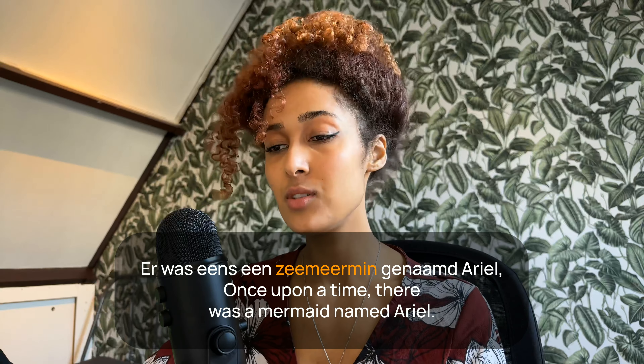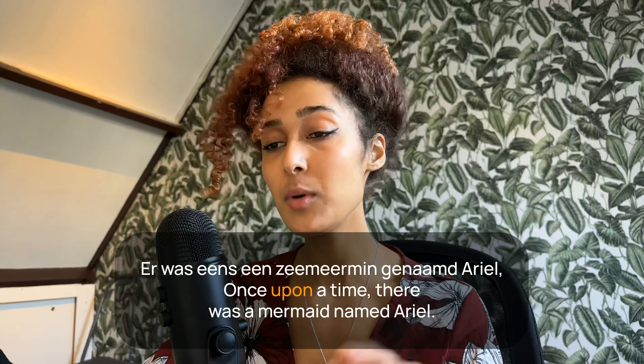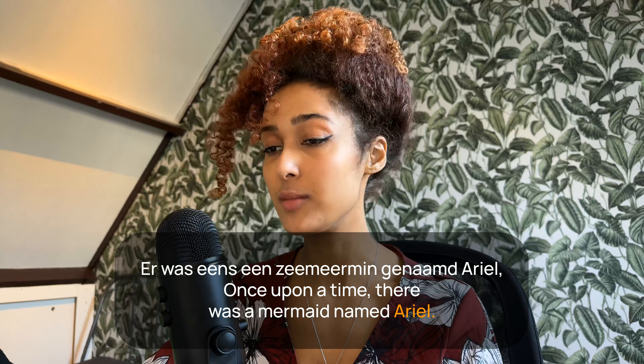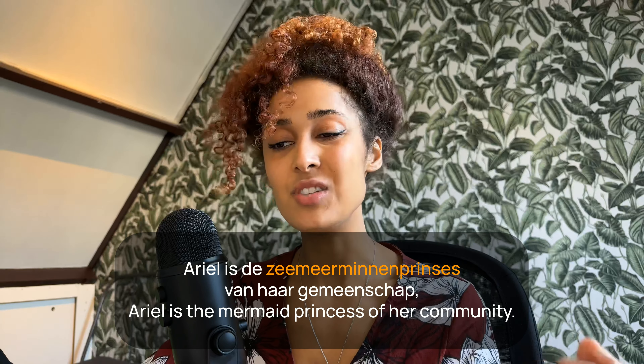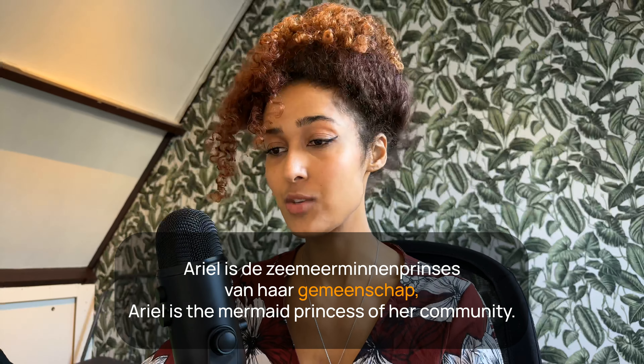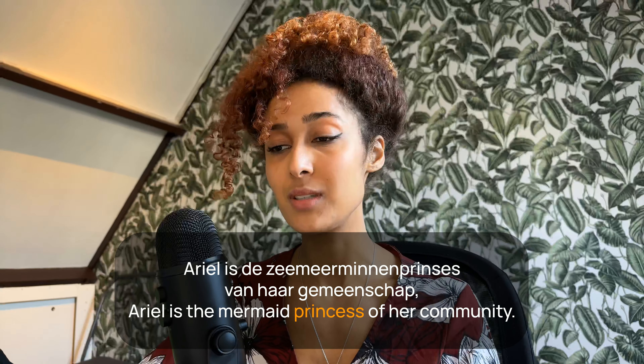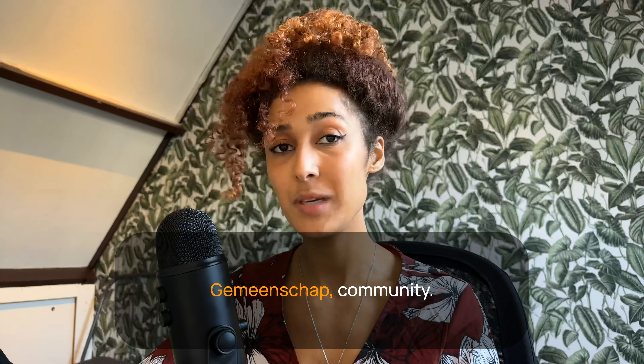Er was eens een zeemeermin genaamd Ariel. Once upon a time there was a mermaid named Ariel. Ariel is de zeemeerminnen prinses van haar gemeenschap — Ariel is the mermaid princess of her community. 'Gemeenschap' means community.